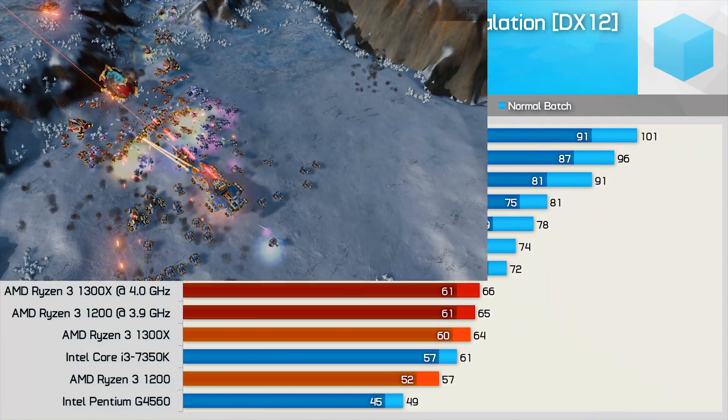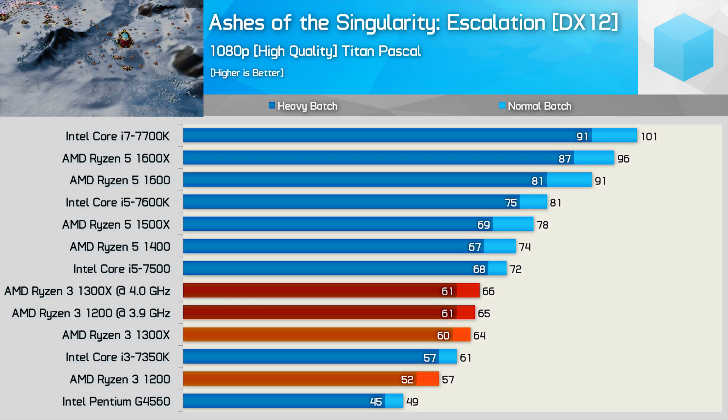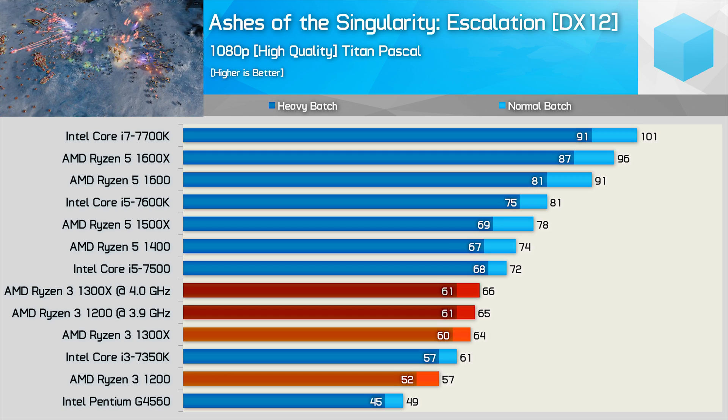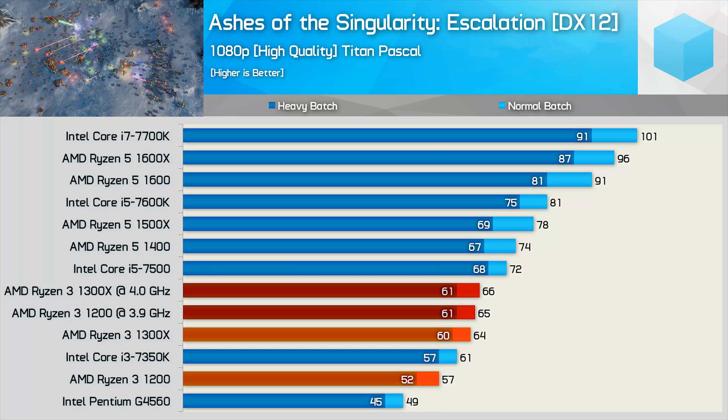Finishing up the gaming benchmarks, we have Ashes of the Singularity and here we have some slightly disappointing results. The lack of SMT support really hurts Ryzen 3 in this title — even overclocked, the Ryzen 3 CPUs were quite a bit slower than the Core i5-7500 and the SMT-enabled quad-core parts.